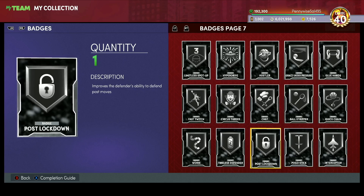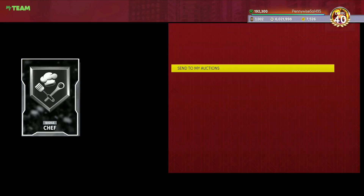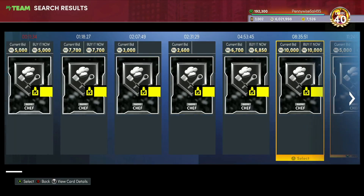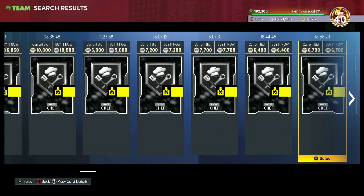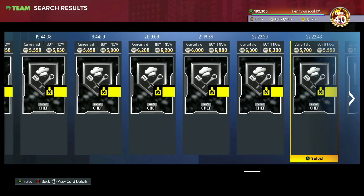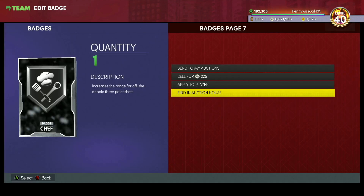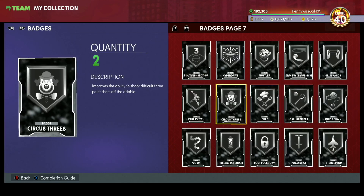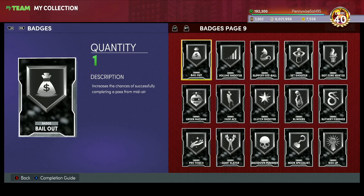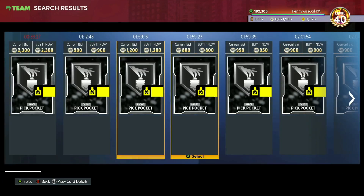Badge prices always go up on the weekend. Chef went up to about 10000 MT — I think Lonzo Ball or Giannis needed it — and it's falling back to around 5000. It's super easy to see when badges are down midweek versus super expensive on the weekend. I think Chef is another decent one to look at. Defensive badges overall are very good — Rim Protector went up like crazy.